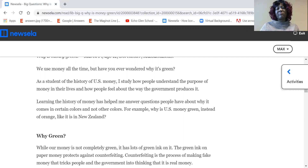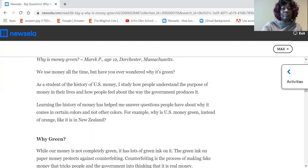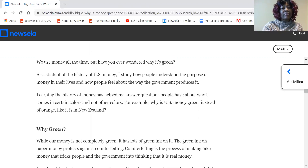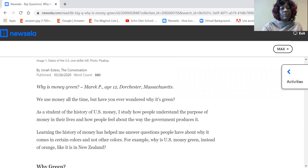I can't say I wonder about the color — maybe when I was younger, I was always a very curious child. As a student of the history of U.S. money, I study how people understand the purpose of money in their lives and how people feel about the way the government produces it. Learning the history of money has helped me answer questions about why it comes in certain colors and not other colors — for example, why is U.S. money green instead of orange like it is in New Zealand? I didn't realize that New Zealand had orange money.